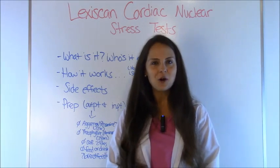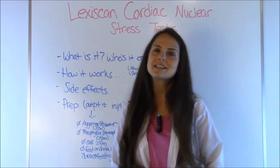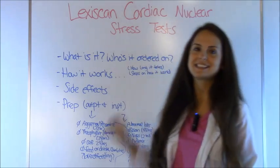Hey everyone, it's Sarah with RegisteredNurseRN.com, and in this video I'm going to talk about the Lexiscan Cardiac Nuclear Stress Test.